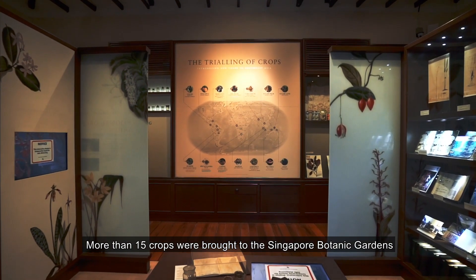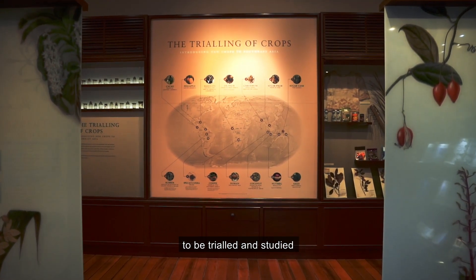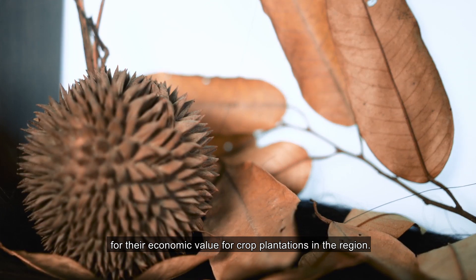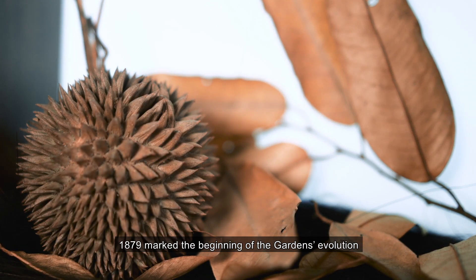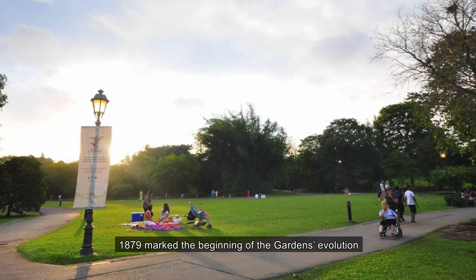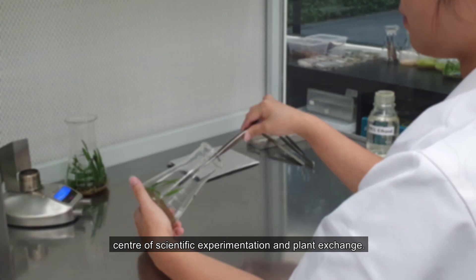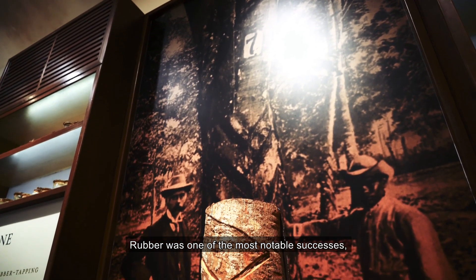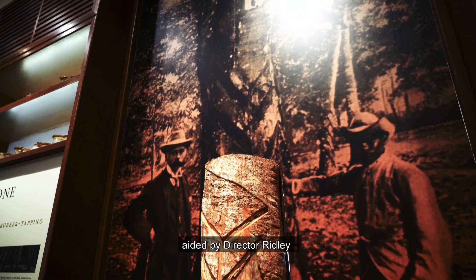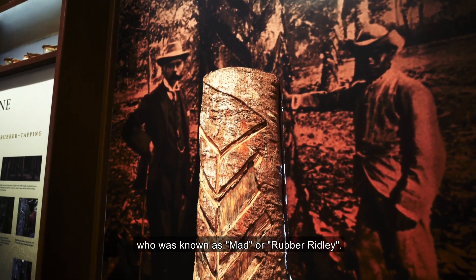More than 15 crops were brought to the Singapore Botanic Gardens to be trialed and studied for their economic value for crop plantations in the region. 1879 marked the beginning of the gardens' evolution from a park for leisure to a center of scientific experimentation and plant exchange. Rubber was one of the most notable successes, aided by Director Ridley, who was known as MAD or Rubber Ridley.